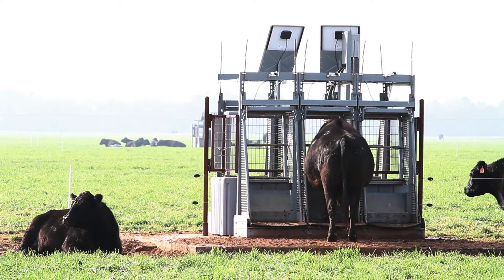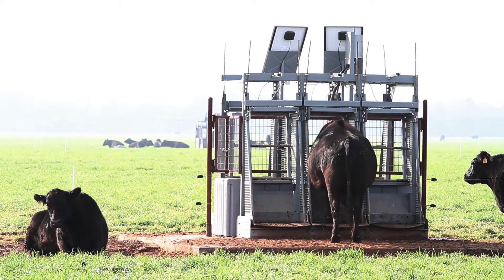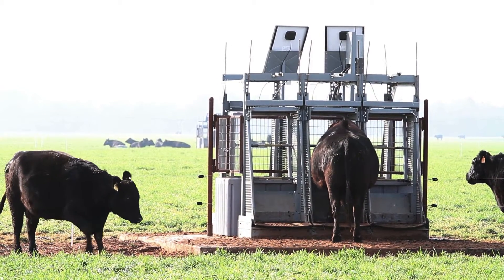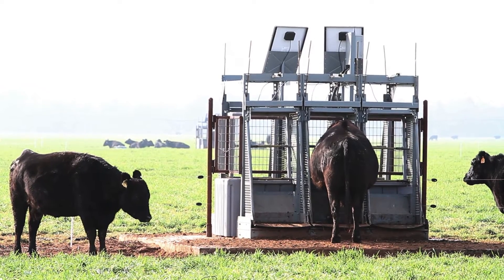The Grow Safe Beef units are really useful, especially in a pasture setting. We think that they're going to be really powerful. The ability of this system to measure body weight changes of animals very accurately and on a very short time scale is going to give us a lot of information that we've never had about the forage quality available to the animals and how they're able to translate that forage quality into animal gain, and we've never really had that capacity before.